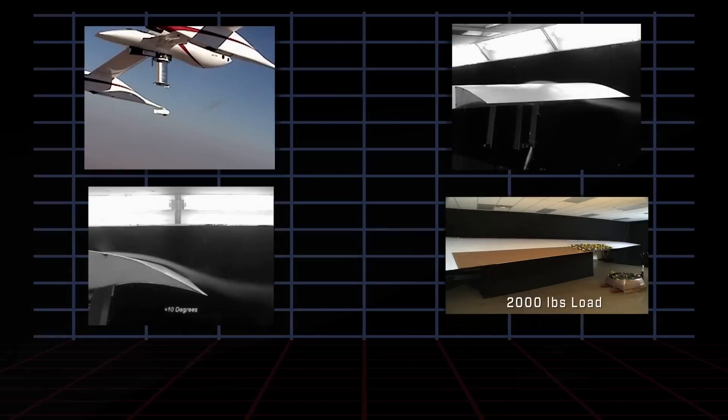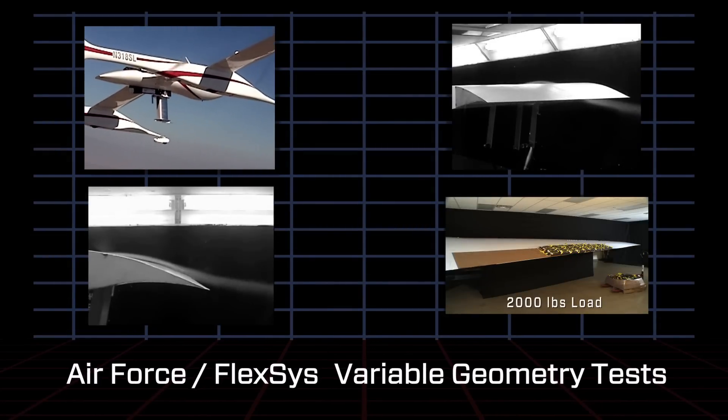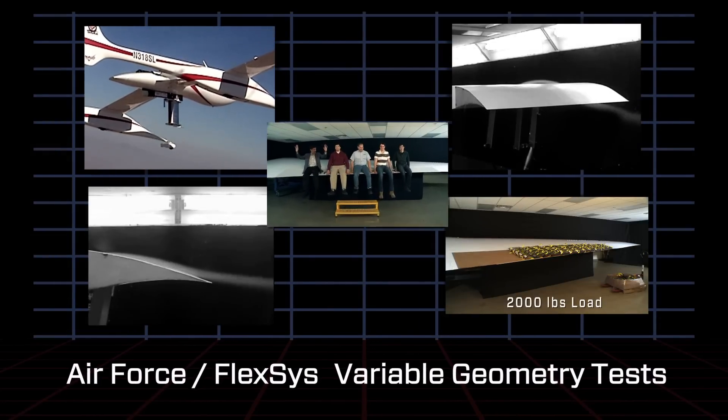The Air Force research labs conducted extensive testing with Flexis to confirm aerodynamic efficiency and structural integrity of the variable geometry design.